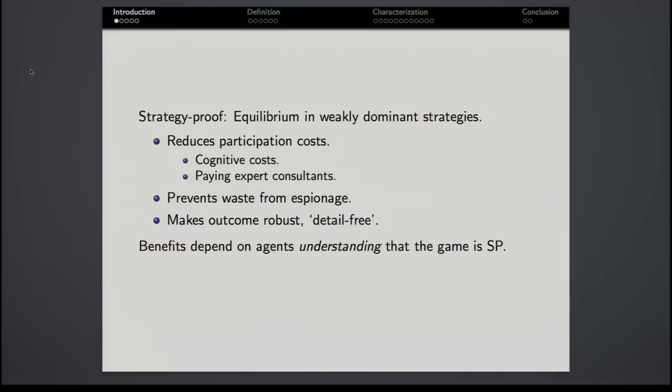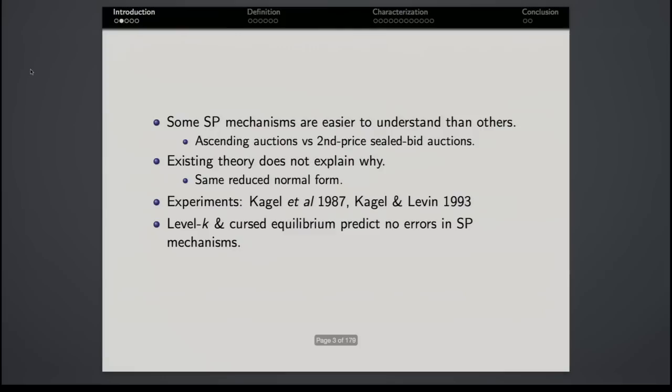Now, notice these benefits depend substantially on agents understanding that the game is strategy-proof. If they don't understand this well, these benefits may only hold to a very reduced degree. This leads to a very natural question: we've known for about 30 years in economics that some strategy-proof mechanisms are just easier for real people to understand than other strategy-proof mechanisms.